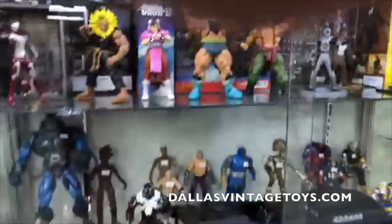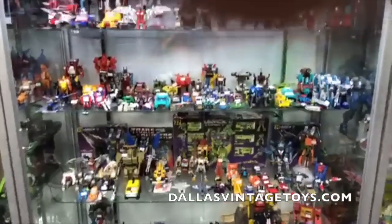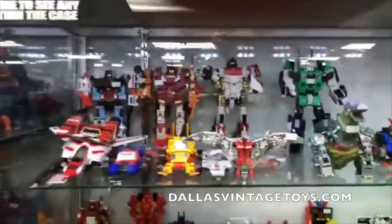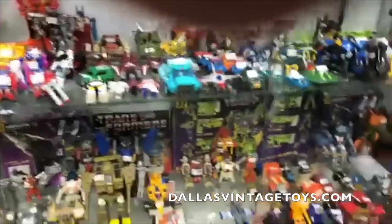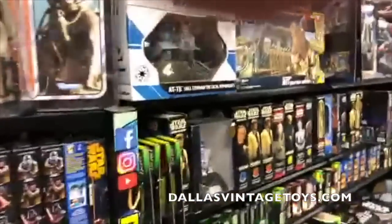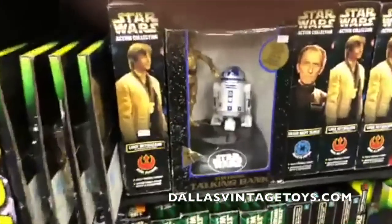Comic-Con is all about movie trailers now. Here's the transformer case — there's another see-through, that's like $25. We've got some G1, Power of the Primes, Titans Returns, all kinds of good stuff.